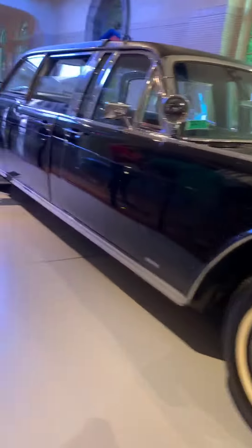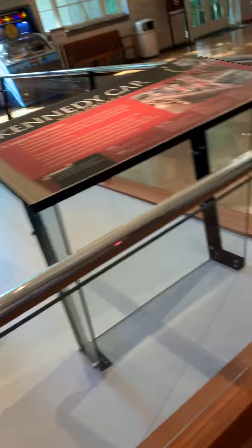The John F. Kennedy car — the real one that he got shot in. This is his. Wow. Can't believe it.